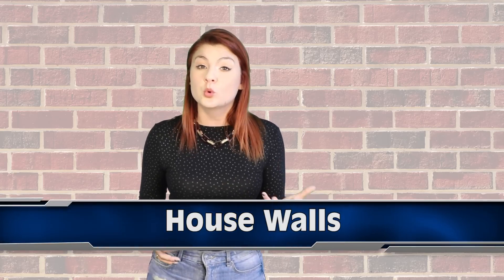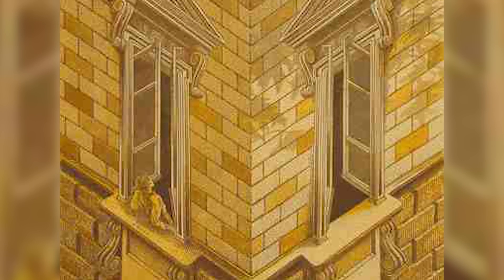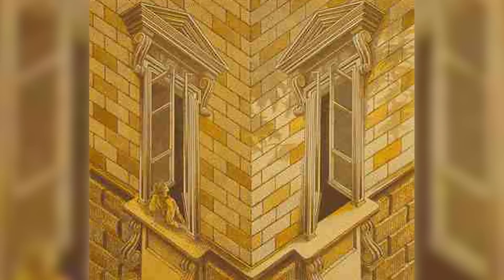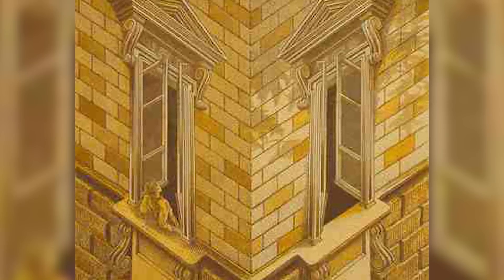Next up we have a question of perspective in these two house walls, coming in at number 7. The question here is: is the join of these two walls concave or convex? Are we looking at two walls with windows looking in on one another, or is the join of the wall pointing outwards, so people at each window couldn't see one another at all? I don't have an answer for you because I can see both — I see one, then it switches to the other, then it switches back, and then I just need a good solid lie down.